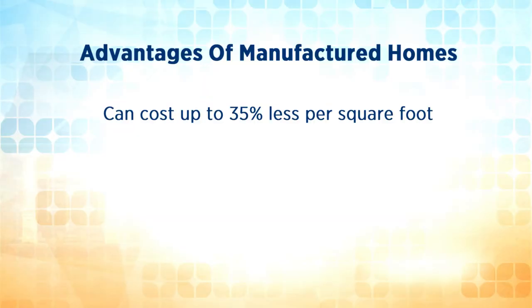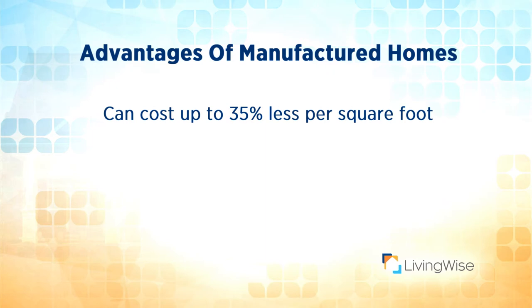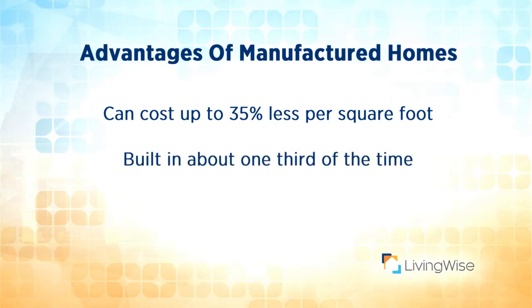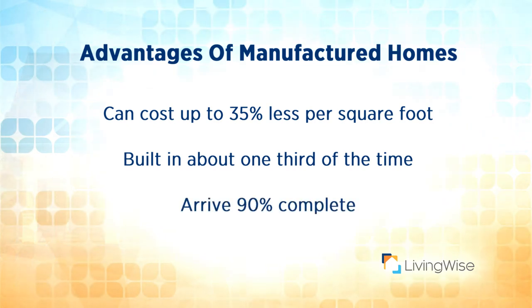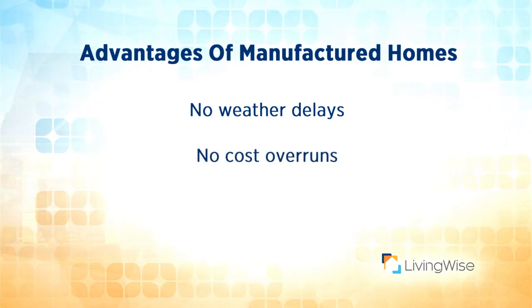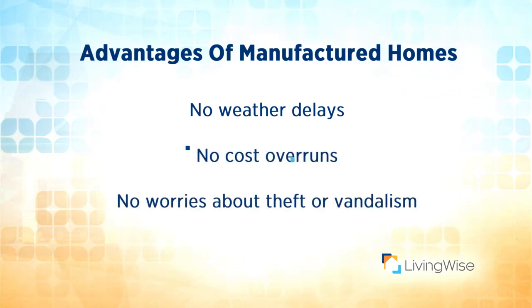Manufactured homes can cost up to 35% less per square foot than site built homes. They're built in about a third of the time it would take to construct a home on site. And because manufactured homes are built in a factory, they arrive 90% complete. They're also built in a controlled environment, so there are no weather delays, cost overruns, or worries about theft or vandalism.